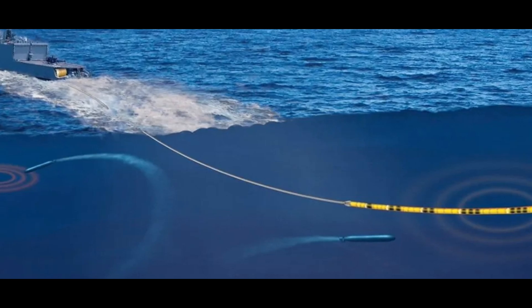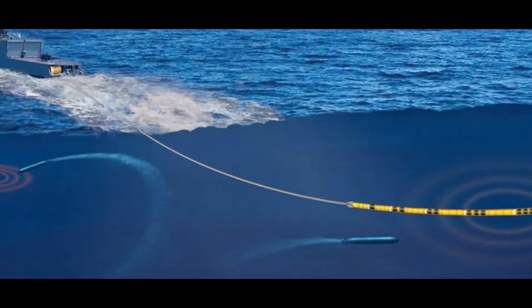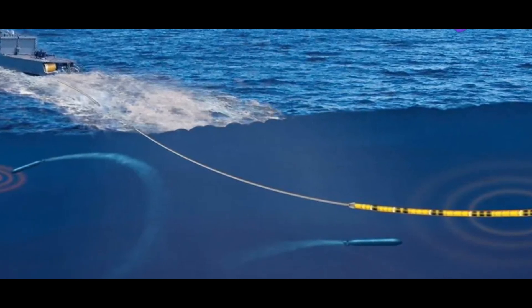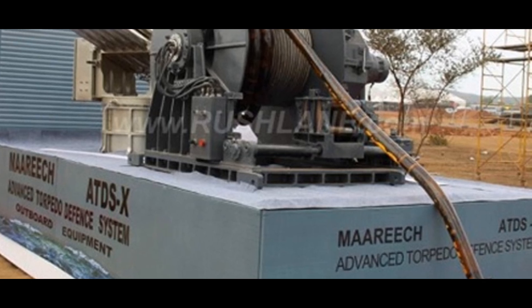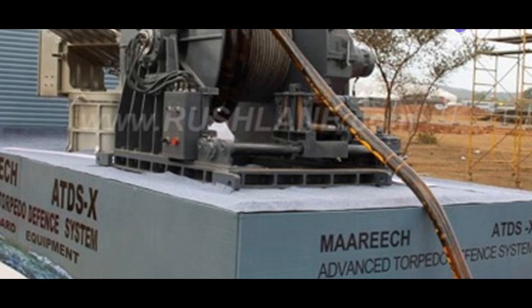Now let's talk about frequencies. Mareach operates in the 10 to 40 kilohertz frequency range. This allows it to detect and respond to a wide range of torpedo frequencies, making it a versatile asset in the face of diverse threats. All these features combine to give Mareach its remarkable ability to detect and neutralize incoming torpedoes.